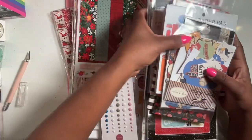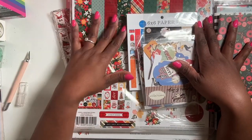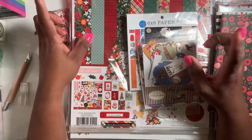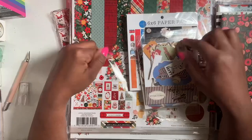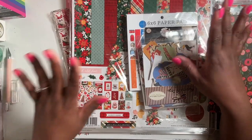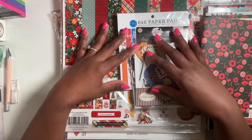That's everything I received in the Echo Park mystery box. I am really happy with what I got — for $50 worth over $175, you can't go wrong. If they have another mystery box coming up soon I'm definitely grabbing another one. I hope you guys enjoyed this video — if you did, give it a thumbs up, subscribe if you haven't, and I'll see you in my next one. Bye guys!